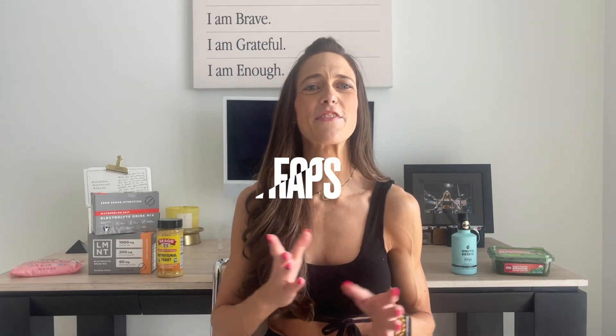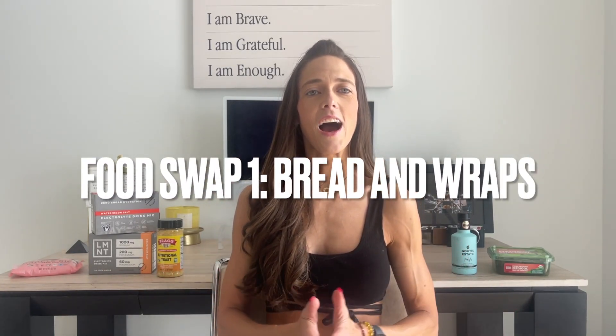I bring you guys everything in terms of gut health, digestion, intermittent fasting — everything to get you to reach your highest potential when it comes to your health. My first healthy food swap is going to be for bread. I love myself a good sandwich, especially Subway. It's fast and easy.